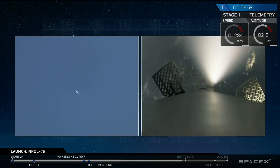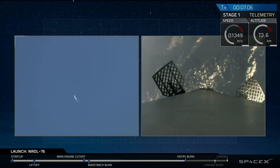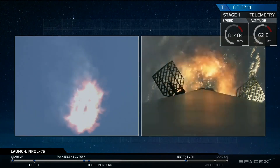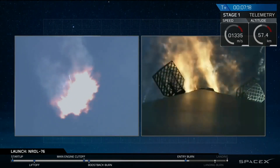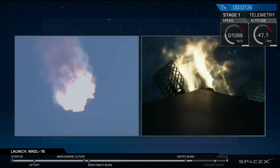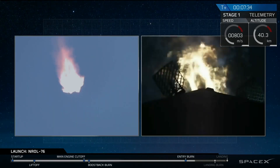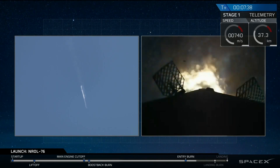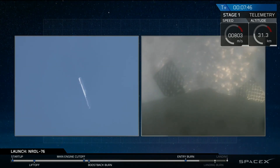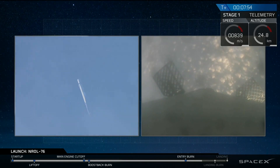Stage one entry burn startup. We have ignition of the entry burn. This is a 25-second burn. Entry burn shutdown — we have shutdown for the first stage. In about 45 seconds, we'll have our landing burn begin. That landing burn will last for about 30 seconds, and then we'll have touchdown of the vehicle.